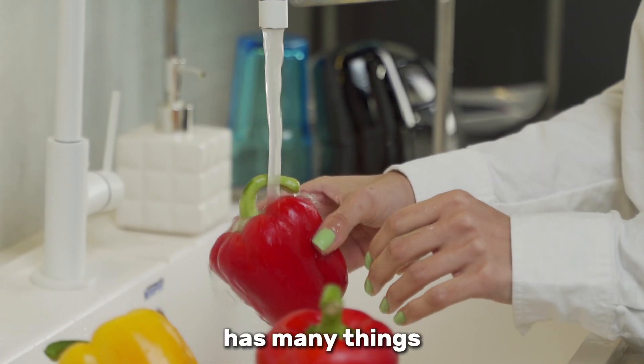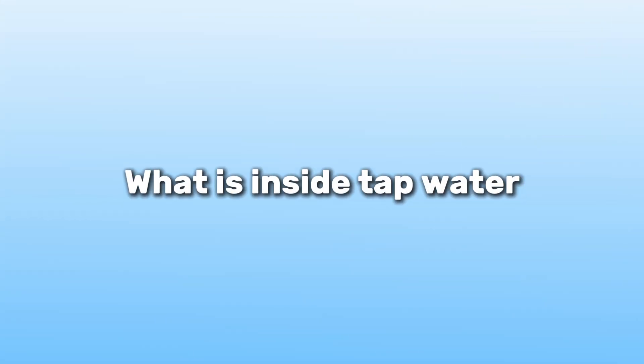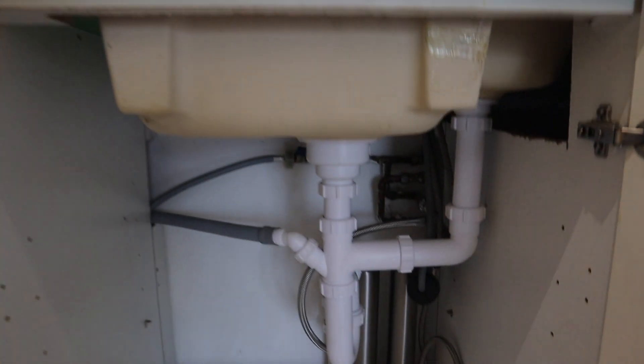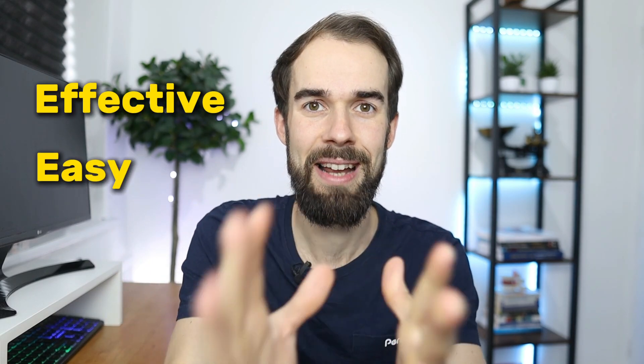The tap water that you're drinking has many things in it that really aren't that healthy for you, and drunk over the long term can cause health issues in some people that you may not even be aware of. In this video I want to show you what exactly is in your water, some of the main issues with it, and how you can filter these things out. I'm going to show you the filtration system I recently bought that is not only effective but also super easy to use.